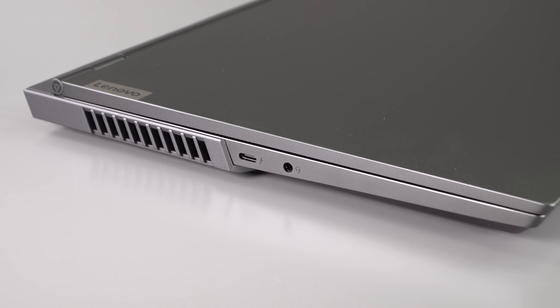The webcam is a 720p webcam — nothing to write home about — but you do have a privacy shutter switch on the side. Sound on this is better than average for a gaming laptop. It sounds quite nice and full, a little bit better even than the Legion 5 Pro. So for those of you playing games without headphones or watching movies, it's pretty good stuff.